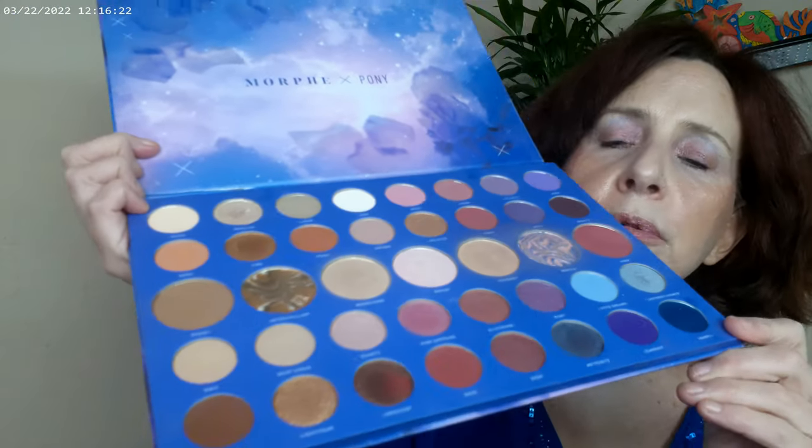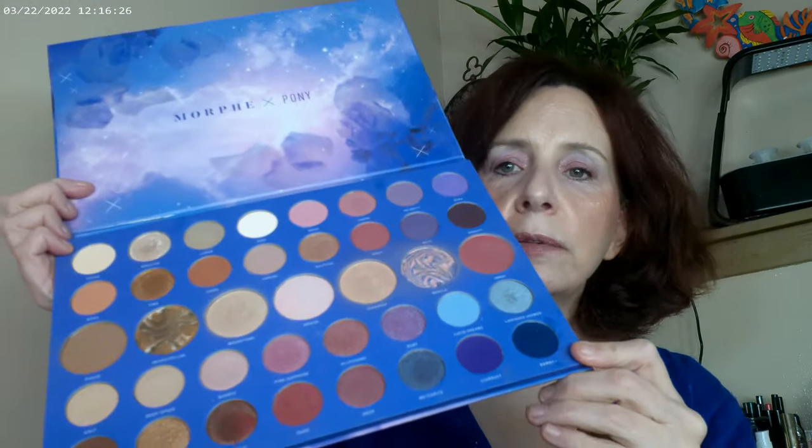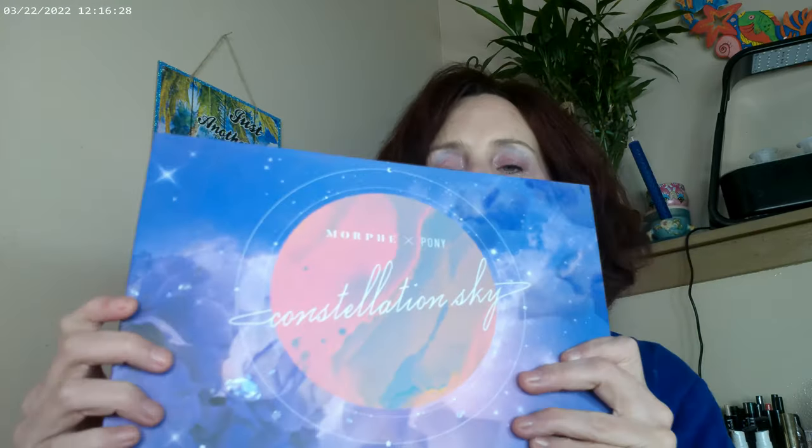This is a really pretty palette from Morphe — I haven't seen it at Ulta; it was at Ulta for a long time. You may be able to get it on the Morphe website, and why I'm saying that is because Morphe is actually the one that's having the sale right now, and they do have a whole bunch of sale items.